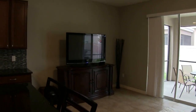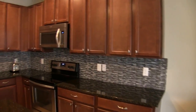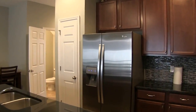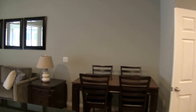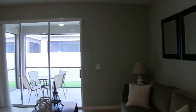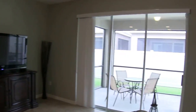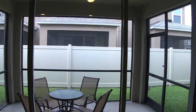The kitchen has all wood cabinets, granite countertops, stainless steel appliances — which are refrigerator, flat top range, dishwasher, and also microwave. The living room is a 12 by 15, which leads out to the screen back porch. The screen back porch is 10 by 11.